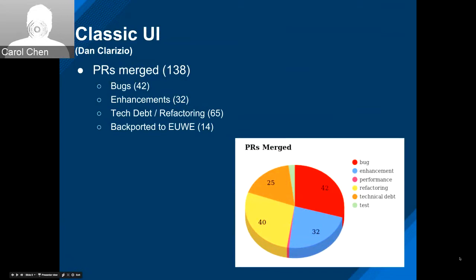This is Dan, going to talk about the Classic UI. This sprint looks more like a three-week sprint with all the PRs that got merged. There's a lot of activity in all the areas, and we had a ton of refactoring done as well as a bunch of enhancements.